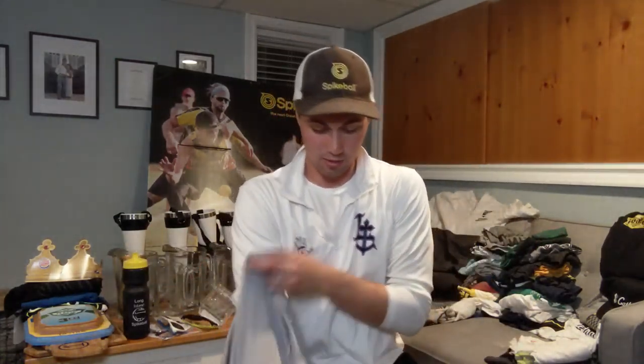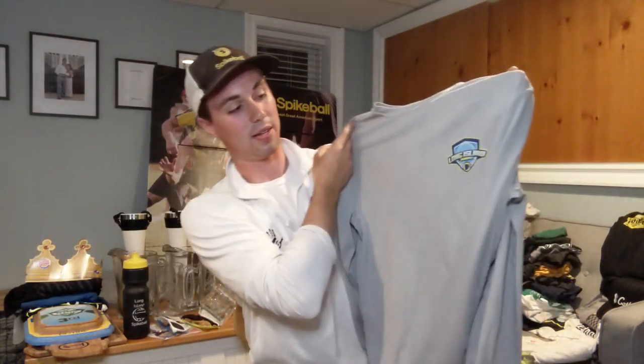Got my classic — Long Island Roundnet long sleeve, inside out because I wear it so much. Got the logo right there, established 2013 on the back. I wish I could say I had more to give away but I sold out of these in like the first month. I love the color I chose because you're not afraid to get it dirty at a tournament — unlike white, which is tough.